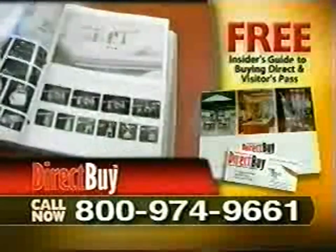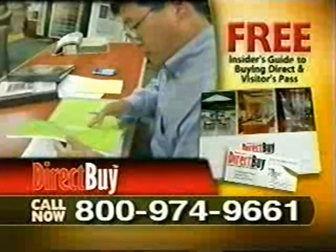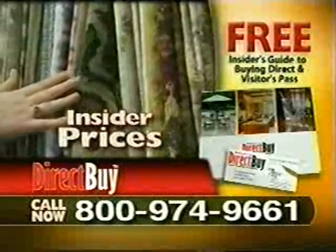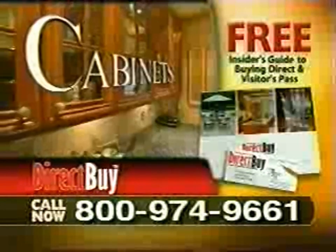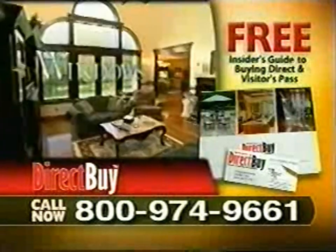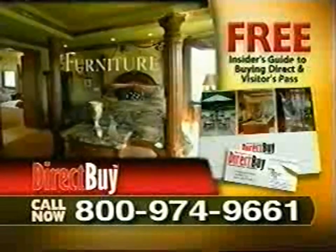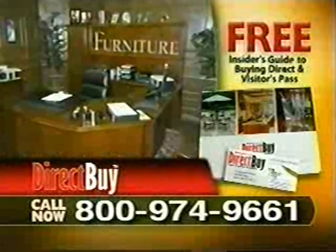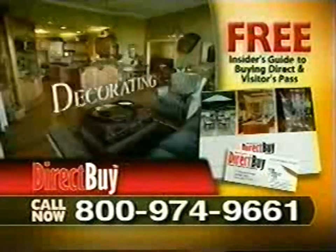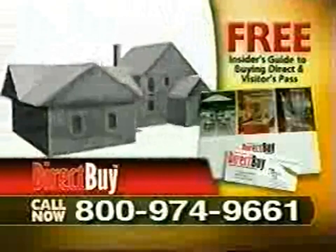Retailers don't want you to see this information. DirectBuy members have access to confidential manufacturer's prices for the exact same items you'd find in a retail store. Imagine paying insider's prices for items like kitchen cabinets, countertops and appliances, flooring for your entire home, windows and window coverings, plumbing fixtures, and furniture — from bedrooms to dining rooms to home offices — plus much more. If you're building a new house, remodeling an old one, or just fixing up a room, you won't lose the thousands of dollars you would have by shopping in the stores.